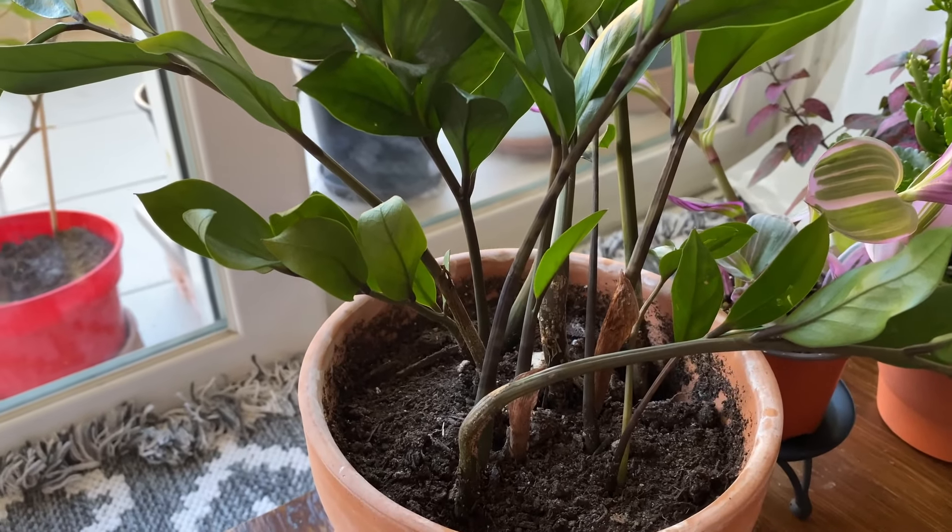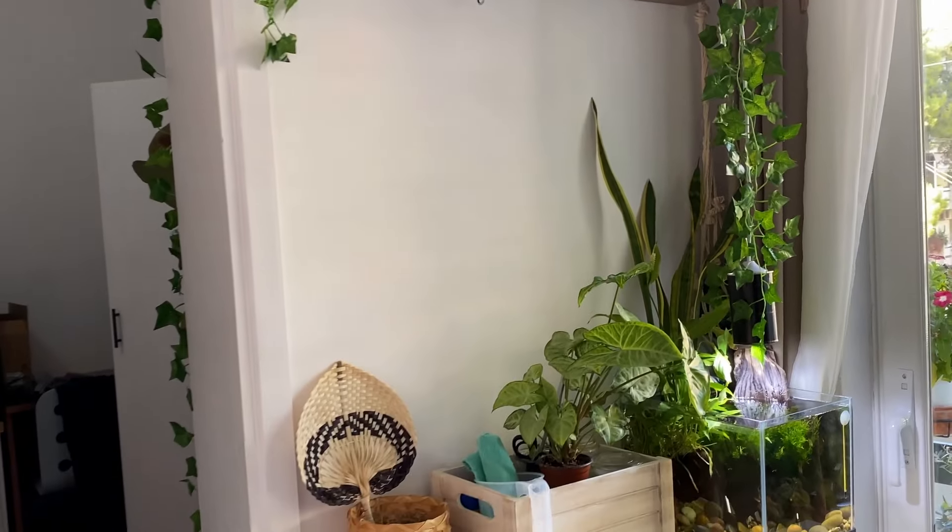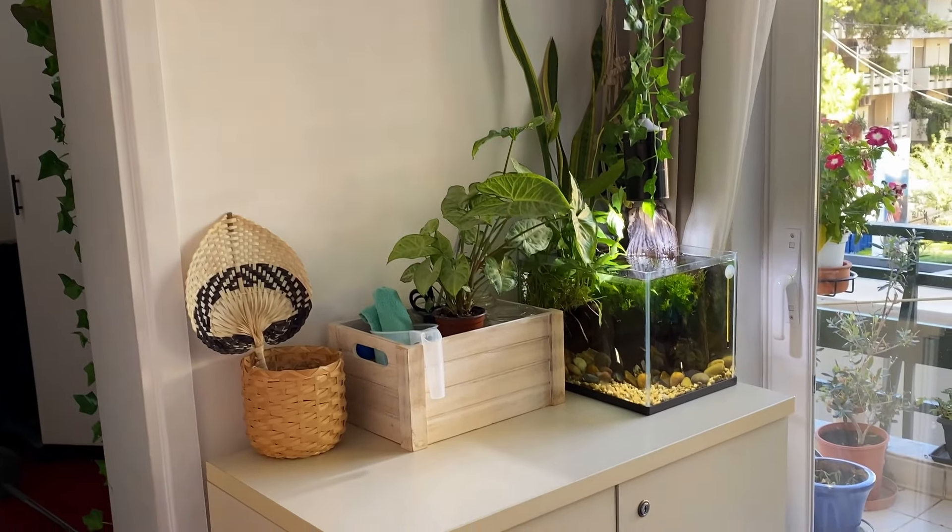Moving on to this side of the room — as you can see, this is the designated aquarium section, with a small one for now. I already have plans for a bigger setup.